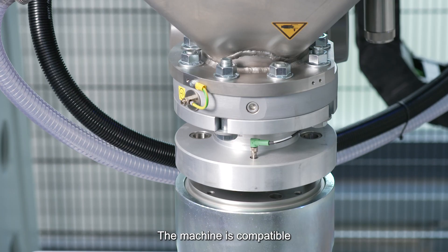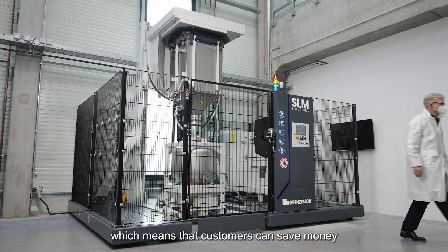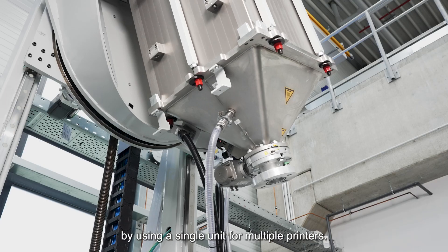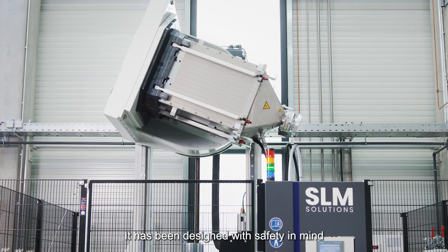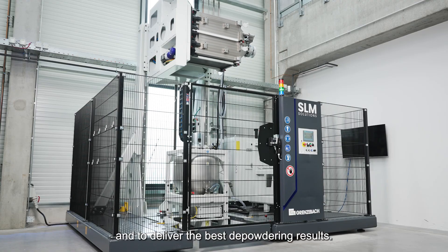The machine is compatible with a variety of different printers and materials, which means customers can save money by using a single unit for multiple printers. It has been designed with safety in mind and to deliver the best depowdering results.